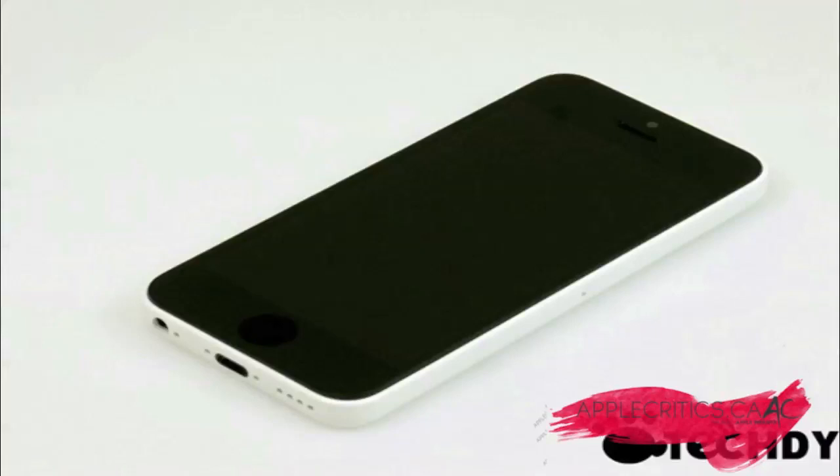Hey guys, what's up? It's AppleCritics from AppleCritics.ca, and in this video I'll be talking about the new leaked low-cost budget iPhone that has officially been leaked.